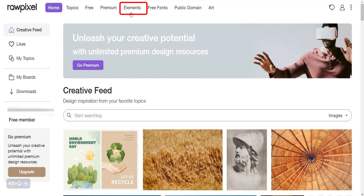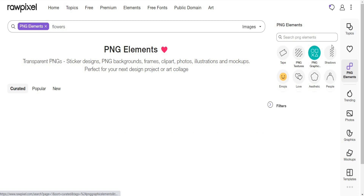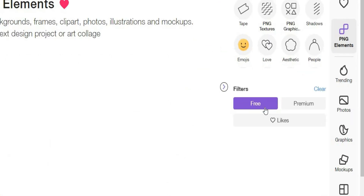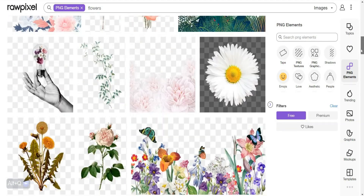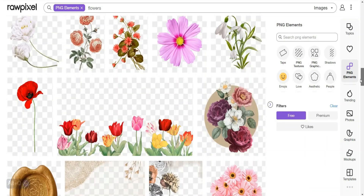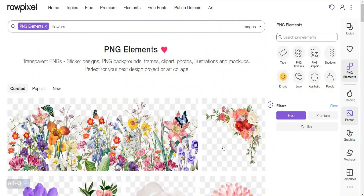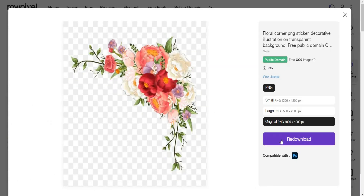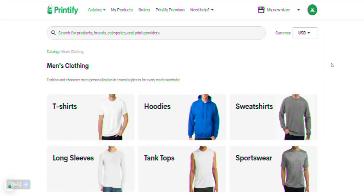I'll go to Elements and search for flowers to try making something similar to that design. After that, go to Filters and select Free, so it will hide premium pictures. Now we have a lot of choices — you can download more than one picture to try them while you're creating your design. I'll choose this one, click on it, then download. After that, let's head to Printify.